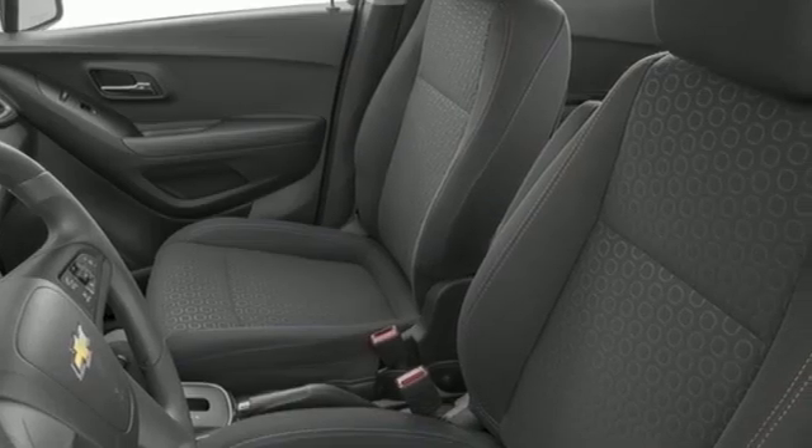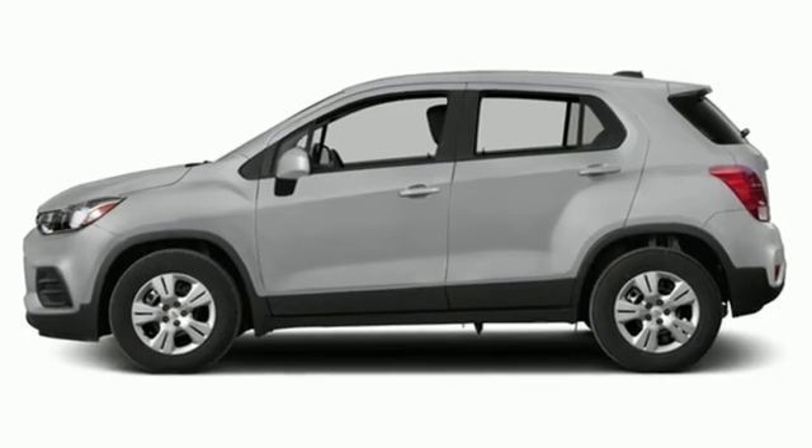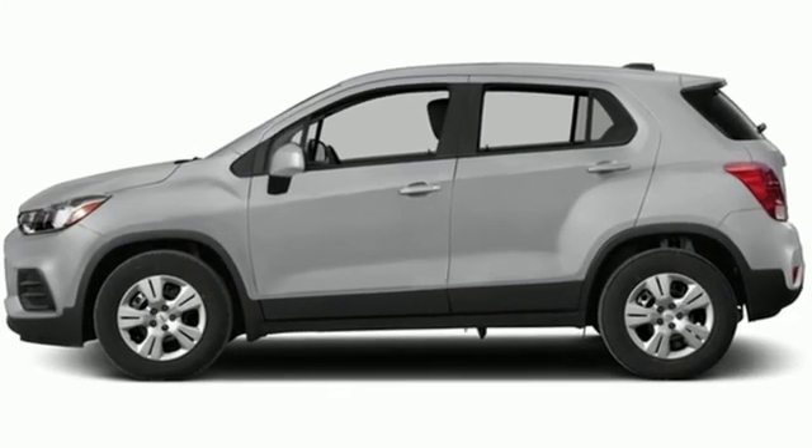There's more than a century of ingenuity and significance in every Chevy. You'll never know till you try. Test drive it today.